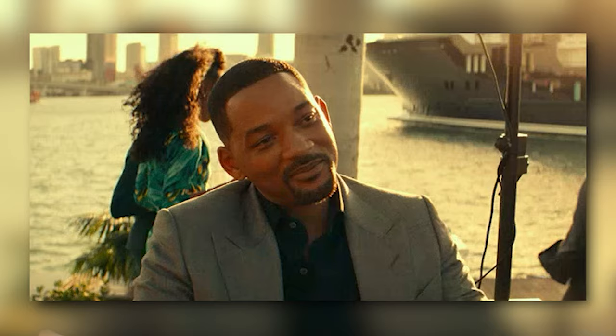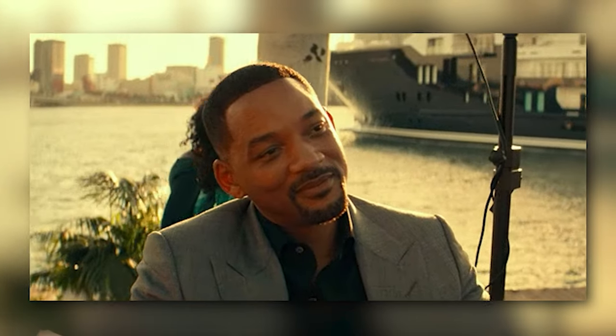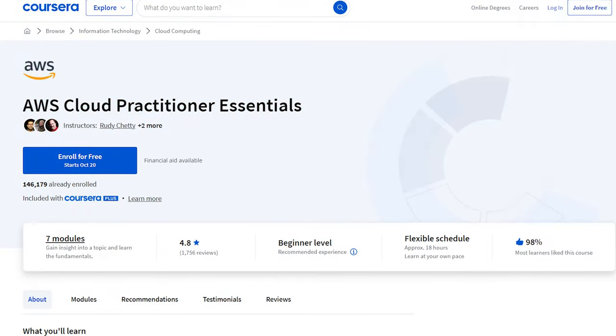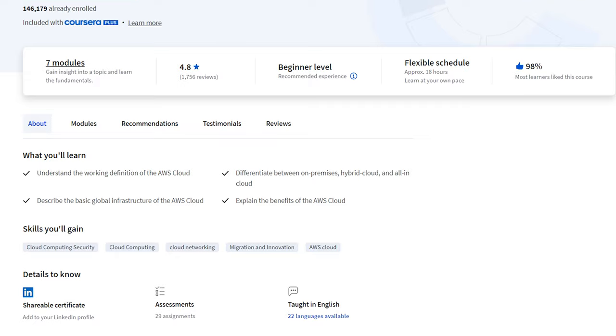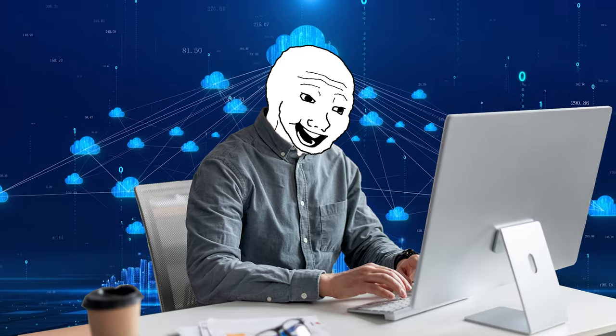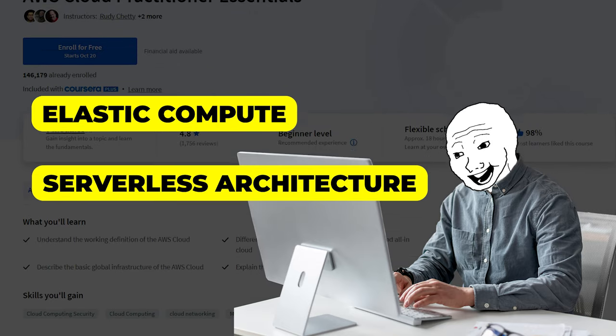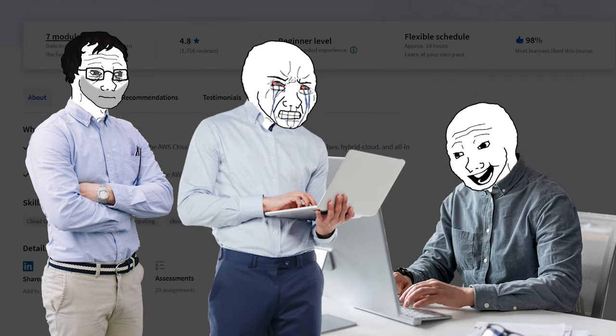Now let's talk about cloud computing. The AWS Cloud Practitioner Essentials course is your ticket to understanding the tech that powers half of the internet. Basically everything in the world is now on the cloud — all the data on the internet that you store is on the cloud — and any job related to the cloud is almost like a money printer. After this course you'll be dropping terms like elastic compute and serverless architecture like a pro.